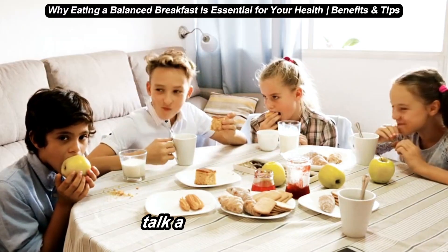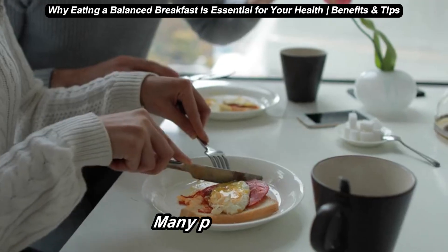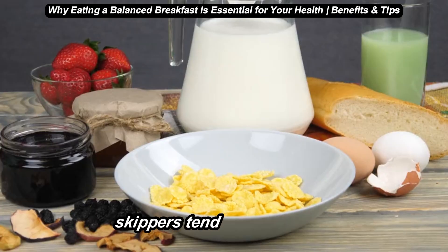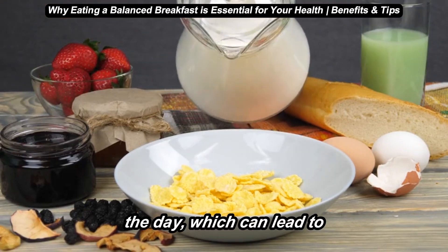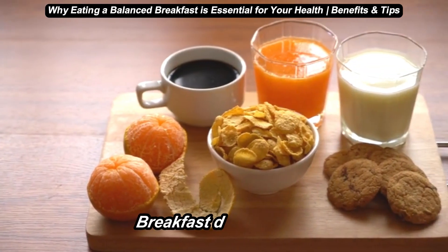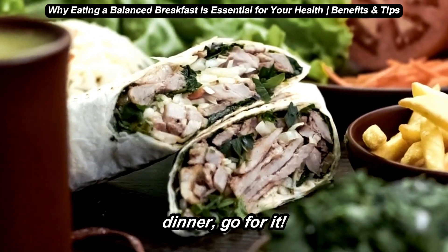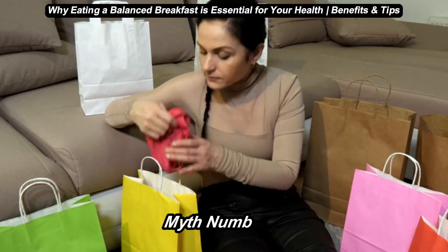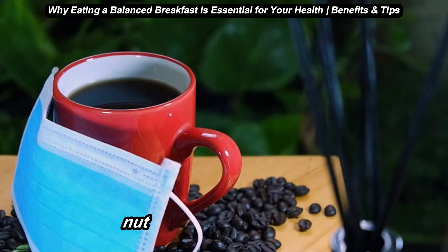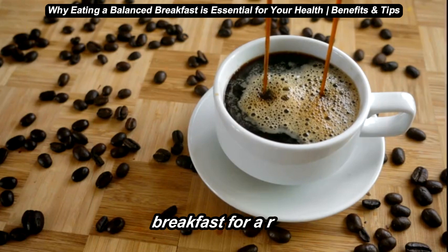Fifth, let's talk about three common myths about breakfast. Myth number one: skipping breakfast is a good way to lose weight. Many people think skipping breakfast saves calories, but it usually backfires. Studies show that breakfast skippers tend to snack more or eat larger meals later in the day, which can lead to weight gain. Myth number two: breakfast foods have to be traditional. Breakfast doesn't have to mean cereal or toast. If you prefer something like a veggie wrap or even leftovers from dinner, go for it — it's all about balance, not what's normal. Myth number three: coffee alone is enough for breakfast. Coffee gives you a temporary energy boost, but it doesn't provide the nutrients your body needs to fuel up. Try to pair your coffee with a balanced breakfast for a real energy boost.